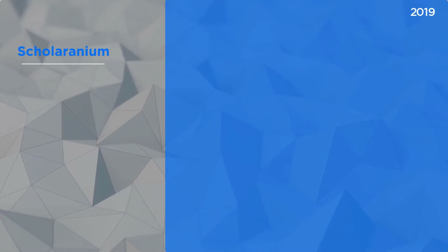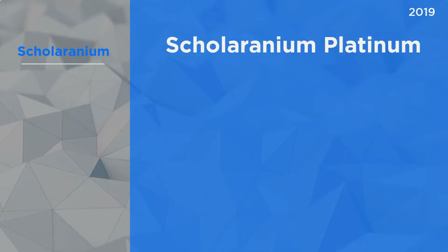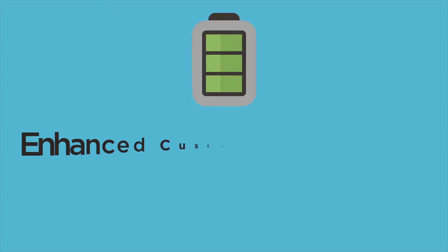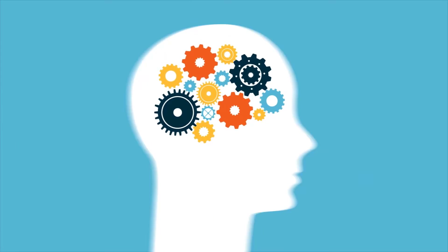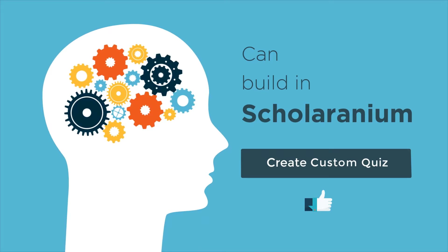In 2019, we launched Scholaranium Platinum, an enhanced version that contains 35% more questions. We also enhanced the custom quiz engine — you can now create 10,000 different kinds of custom quizzes. If you have an assessment in mind, chances are that you can build it in Scholaranium with a few clicks.